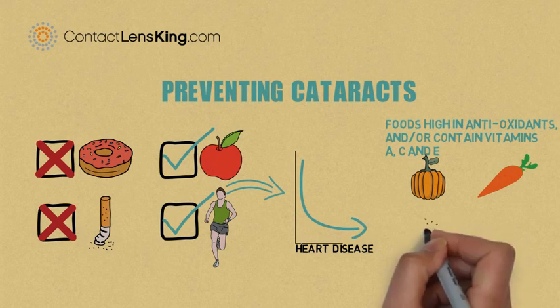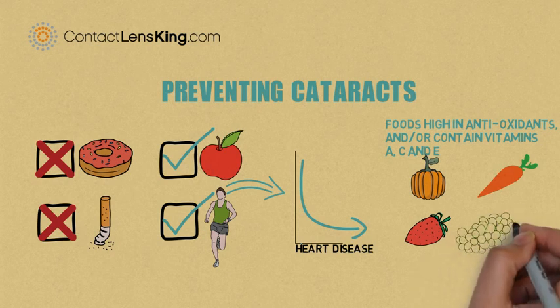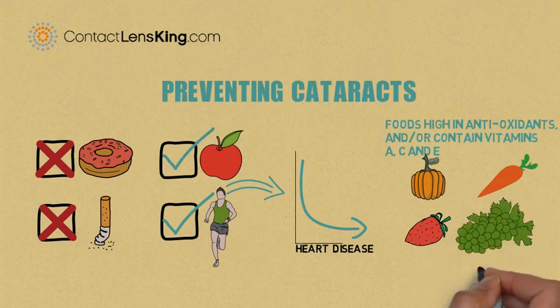Fruits such as blueberries, blackberries, strawberries, raspberries, plums, and grapes. Fish such as sardines, cod, and wild salmon. Although there is no proof that a healthy diet will improve a person's overall eyesight, there is evidence that shows it can diminish, or even prevent, eye-related disorders.